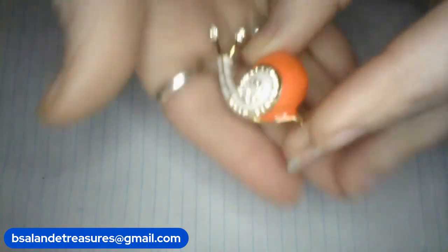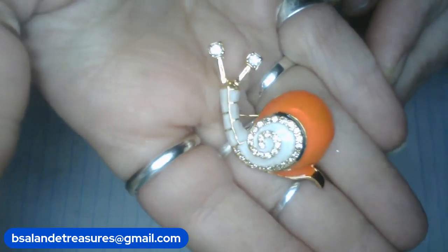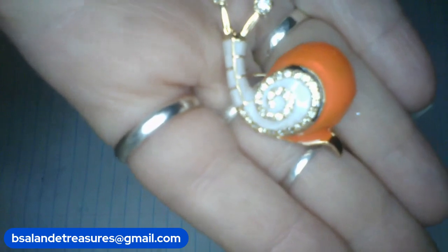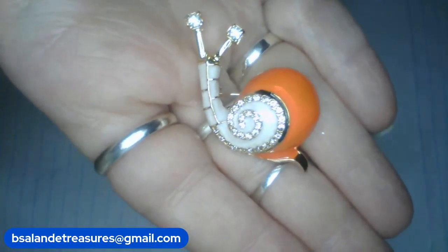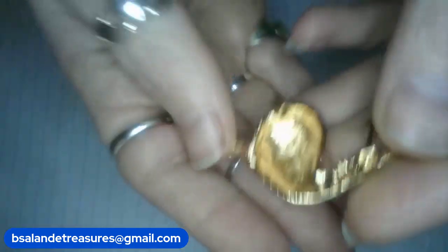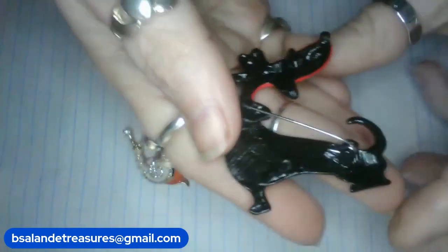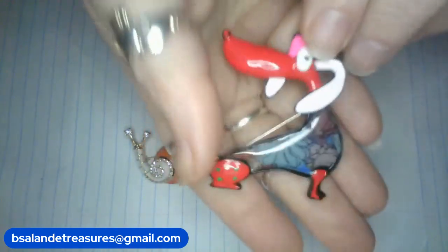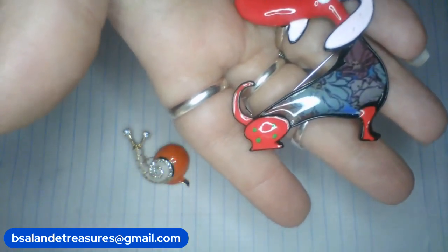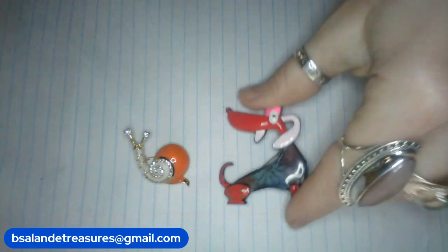Okay so we're on item J. And this is a precious little gold tone orange and white enamel with a clear rhinestone snail. Super cute snail. Item J measures approximately an inch and a half and it is an $8 buy it now. And then we have item K — this red enamel with a little pink. He's got red and pink and a floral shirt on. This little puppy brooch. It can also be worn as a pendant. And this is item K, measures approximately two inches, and it's a $10 buy it now.